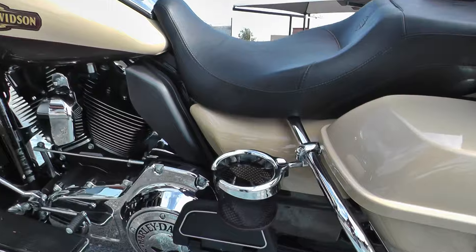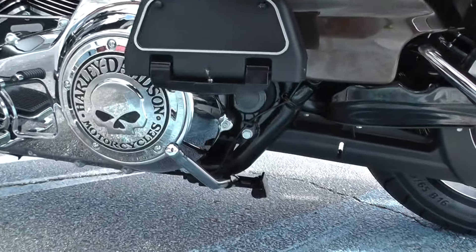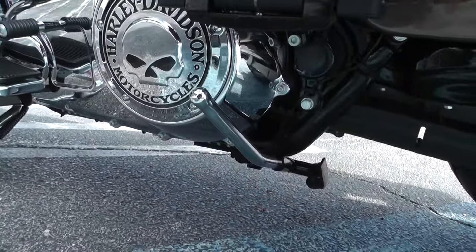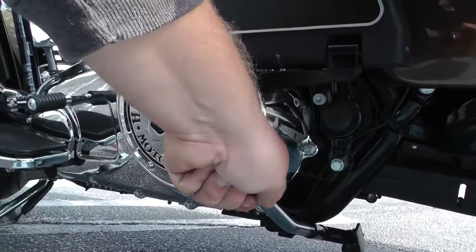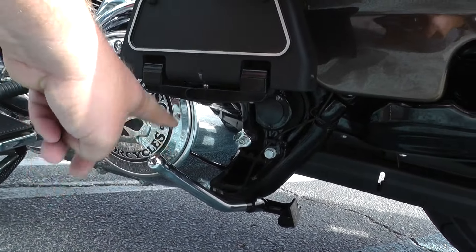I also got a cup holder here on this rear crash bar — that's for your passenger, though I guess it could be for the driver as well. I'm not sure what this other thing is right here — get with your sales team and ask them about that, I'm not familiar with it.